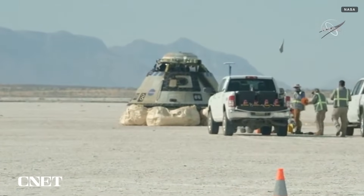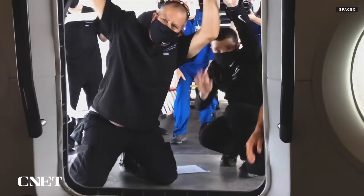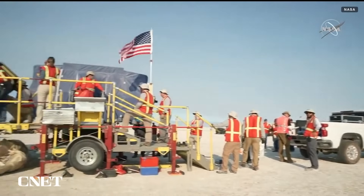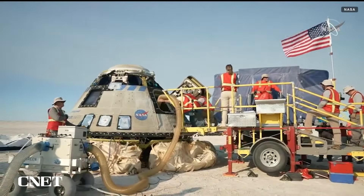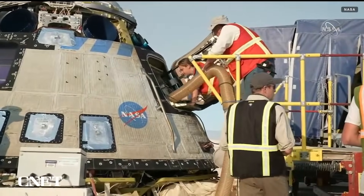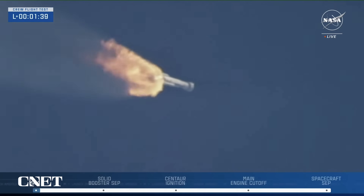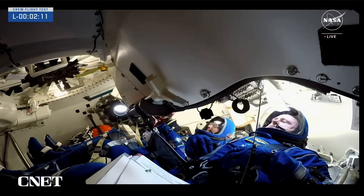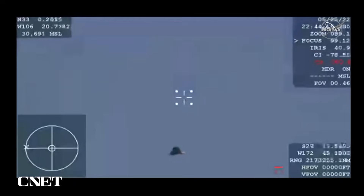These capsules are made to be reusable. SpaceX said it's aiming for its Crew Dragon capsules to be reused up to 15 times, though certain parts of the spacecraft may need to be replaced more frequently. Boeing has said its Starliner can be reused up to 10 times, with a six-month turnaround to perform any necessary services after each flight. The Starliner is expected to reach the space station about 24 hours after launch, with the crew performing tests along the way.